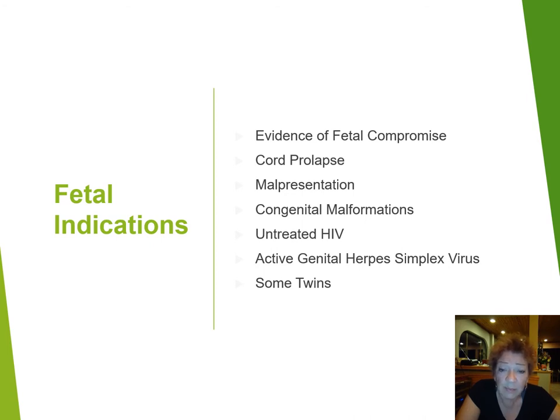In some clinical settings, untreated HIV or untreated herpes simplex can be reasons for caesarean section, as well as other infections. And of course some twins, depending on the presentation, especially of the first twin.